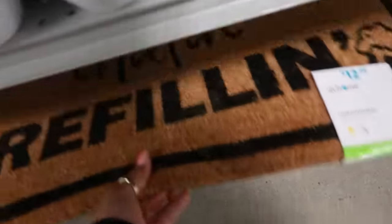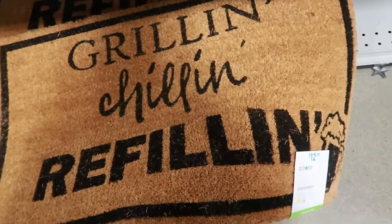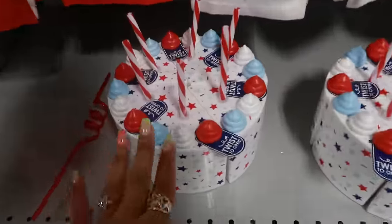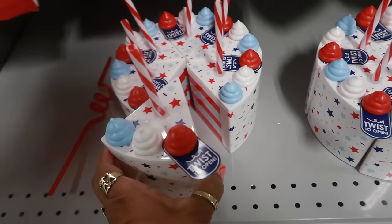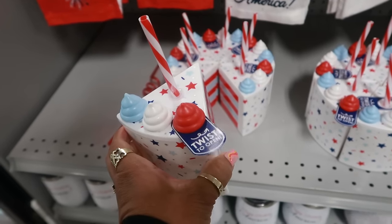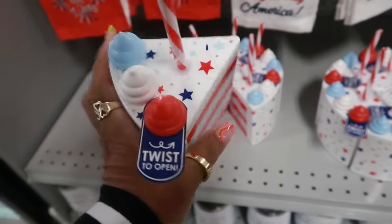What does that say? Grilling. Chilling. Refilling. Okay, $13. These are so cute. I remember seeing something like this at TJ Maxx — or was it Hobby Lobby? Anyways, it's a whole cake, and each piece is $8. You can twist it open and fill it up, so in order to get the whole cake you got to do eight times six.